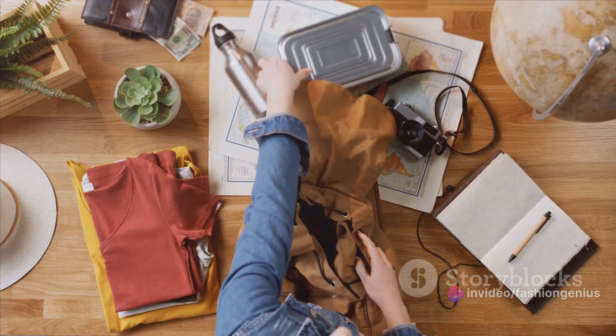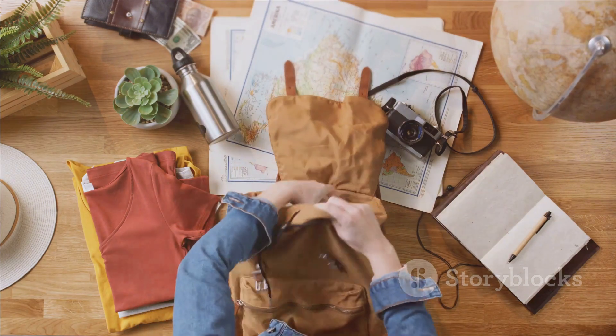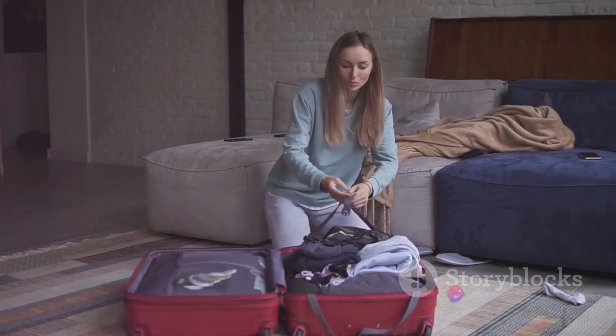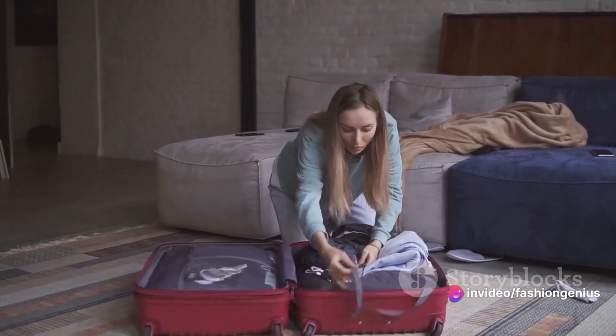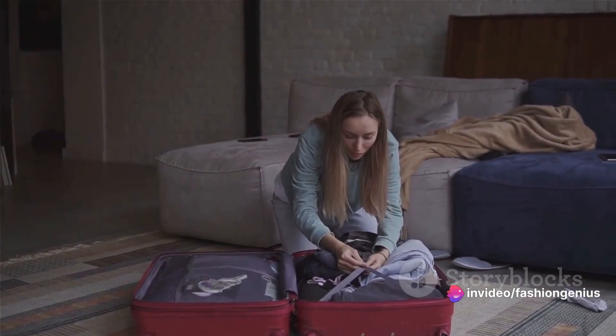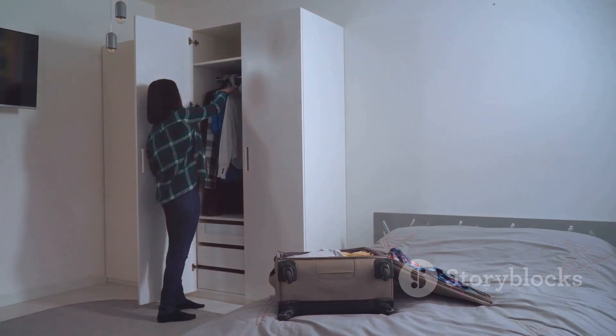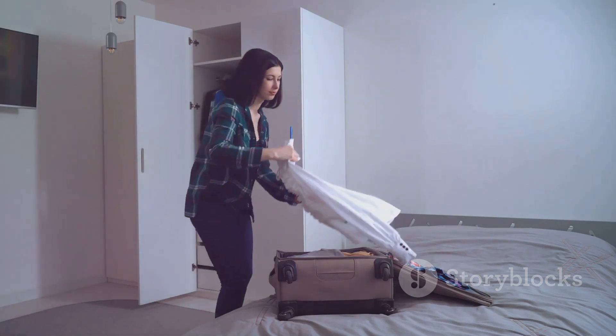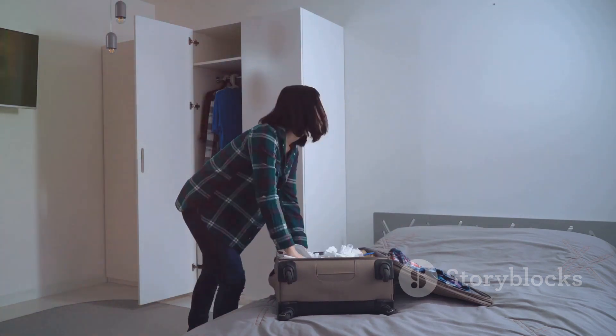Lastly, don't forget the power of accessories. A simple scarf or a bold pair of earrings can instantly transform an outfit, so pack a few of your favorite pieces to change up your look. And here's a little joke to wrap things up: why don't fashionistas play hide and seek? Because good style always stands out. With these tips in mind, packing for your next vacation should be as easy as pie. Happy travels, fashionistas!